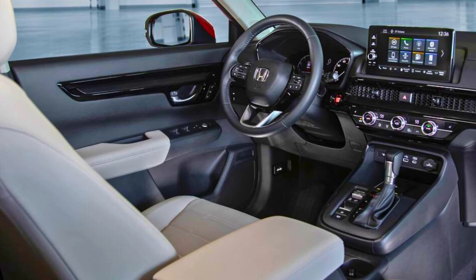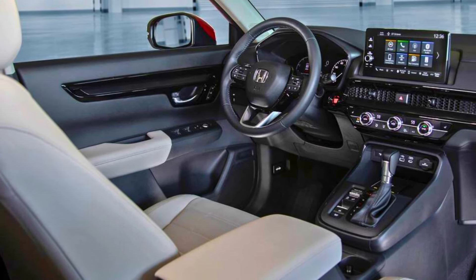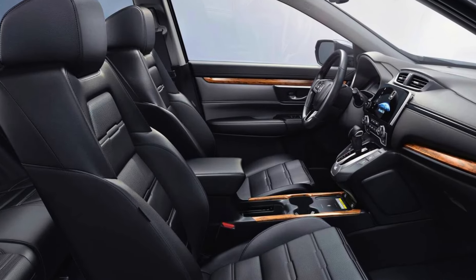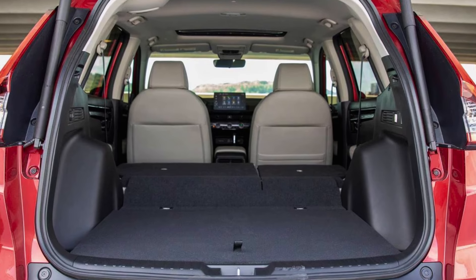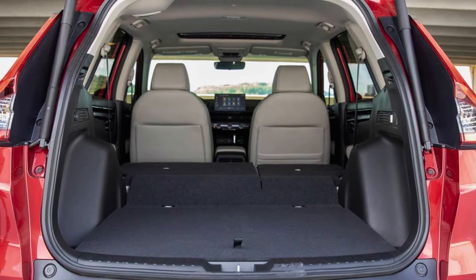So whether you crave a touch of zoom or prioritize ultimate fuel economy, the Honda CR-V offers an engine option that fits the bill. Plus, all CR-Vs come standard with Honda's EcoAssist system, which provides real-time feedback on your driving habits to help you maximize efficiency. After all, every drop saved adds up, both for your wallet and the environment.